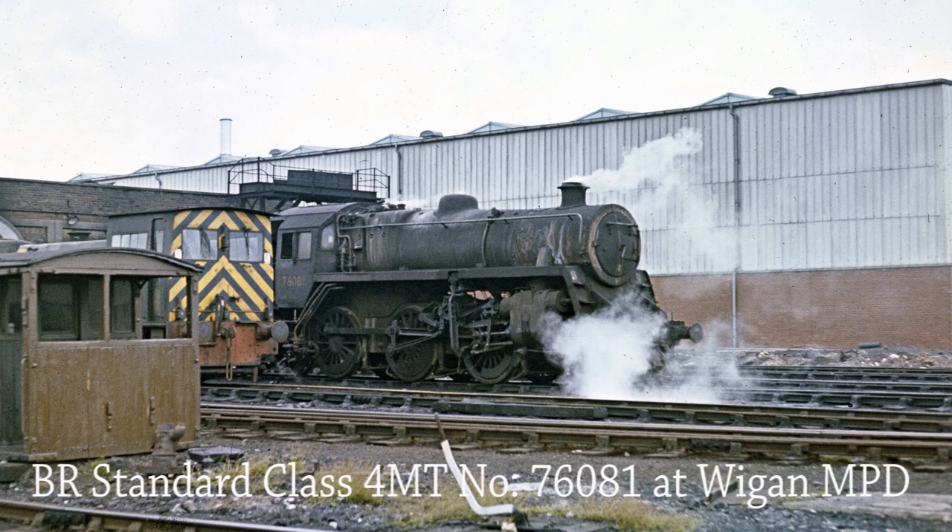BR Standard Class 4 MT 76081 is still in steam at Wigan Shed on the 8th of July 1967, not for long though as she was withdrawn from service on the 22nd of July that year.